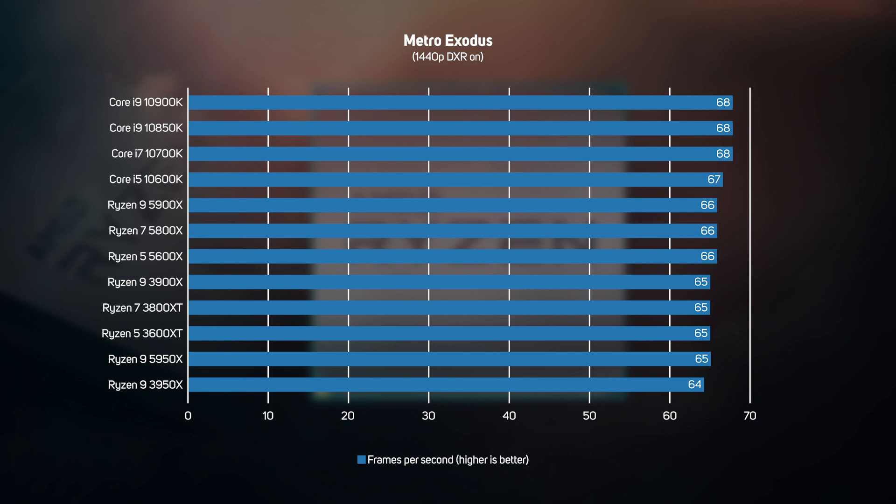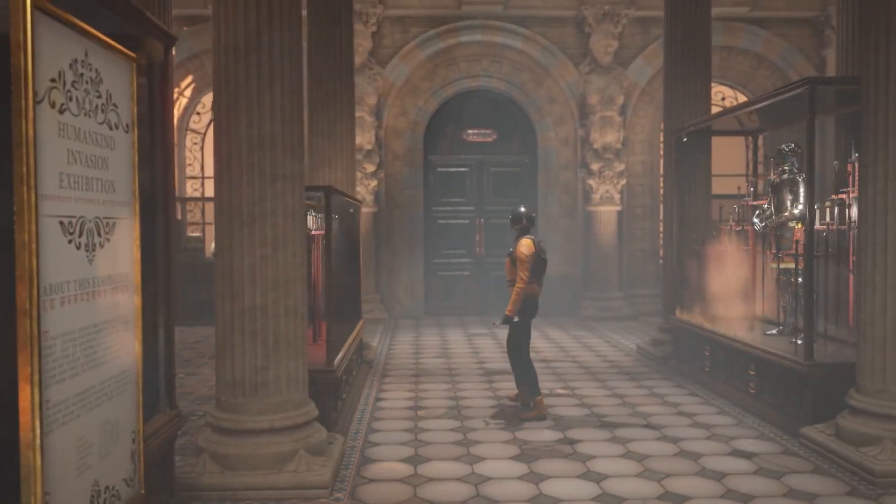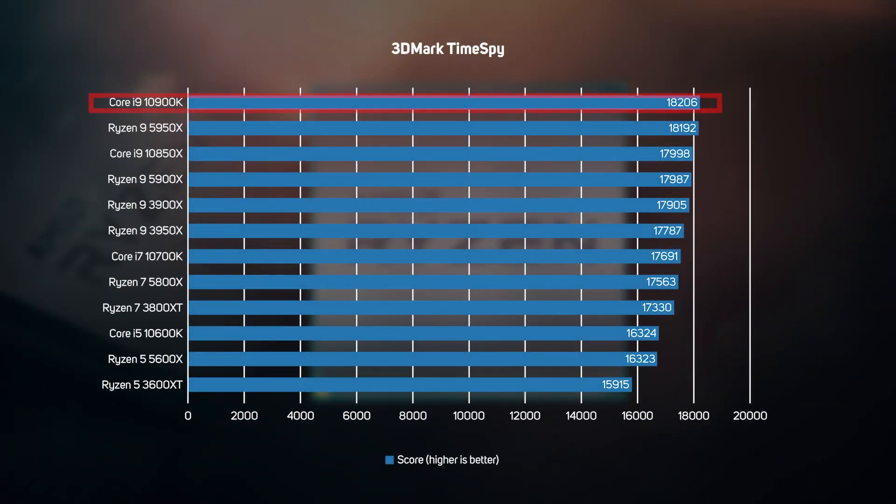At the higher resolution there's even less performance difference between all of the processors, with the difference being only measurable in the benchmark, not by the human eye. To round off the game testing, we also ran the popular synthetic game benchmark 3DMark TimeSpy on all of the CPUs. Whilst the Core i9-10900K did keep its crown, the lead over AMD is less than 0.1%, which is well within the margin of error.